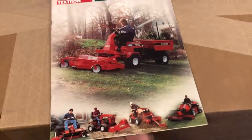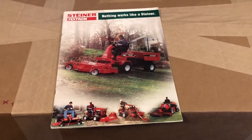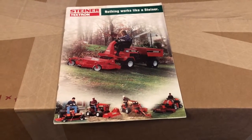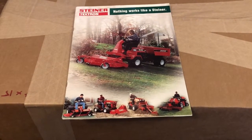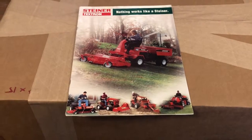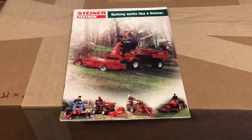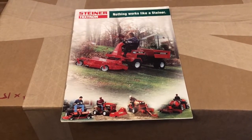Those are the accessories and attachments — some specs on the back as well. Again, this is an original sales brochure from 2004. I hope that gives you an idea of some of the attachments you could get for these machines. Most of them are not manufactured anymore, so you're going to have to find them used, but there are many good dealers out there in the United States that still have them. Thanks for stopping by, and until next time at the garage.